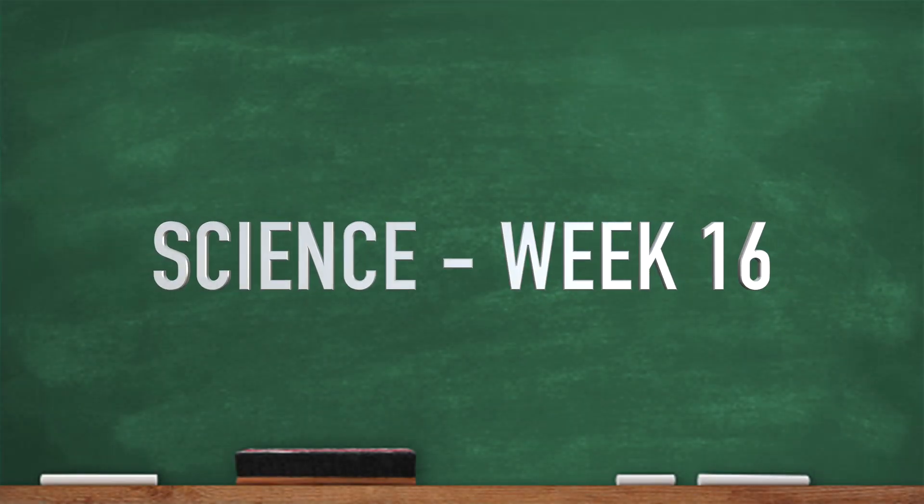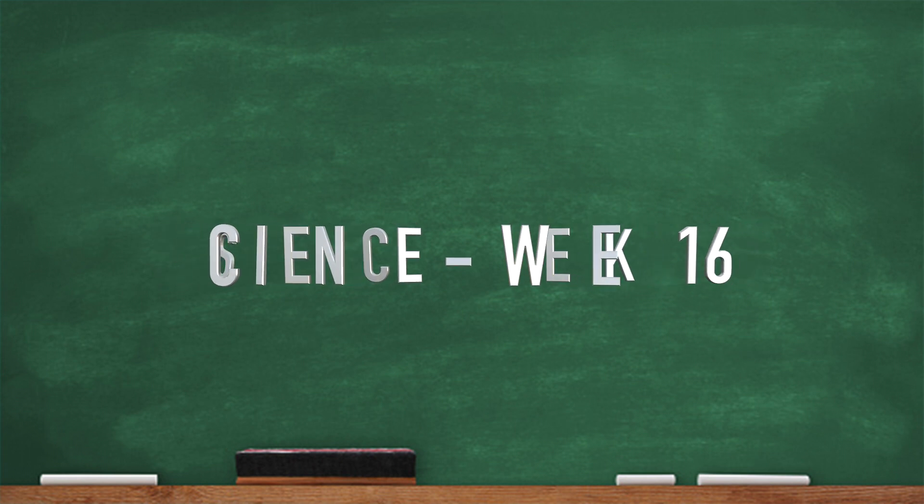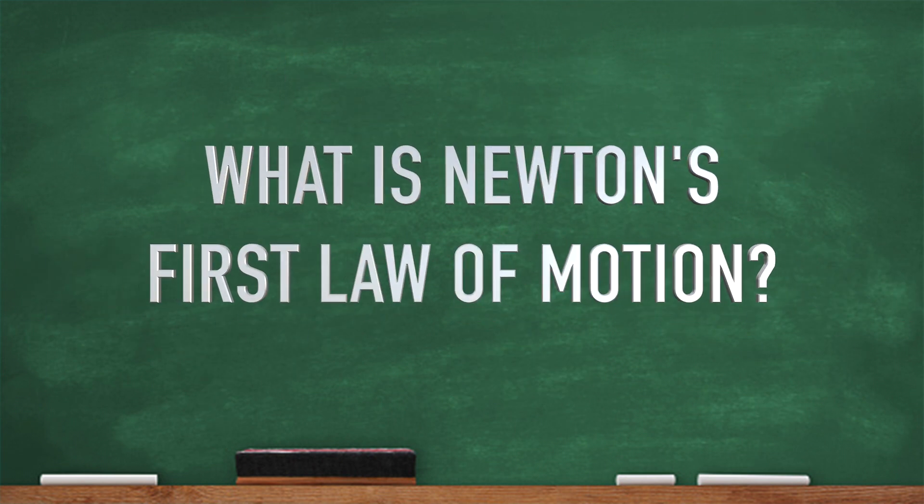Okay, week 16. Science. This is a tricky one. We're gonna ask a question: What is Newton's first law of motion? Try and keep up. Here we go.